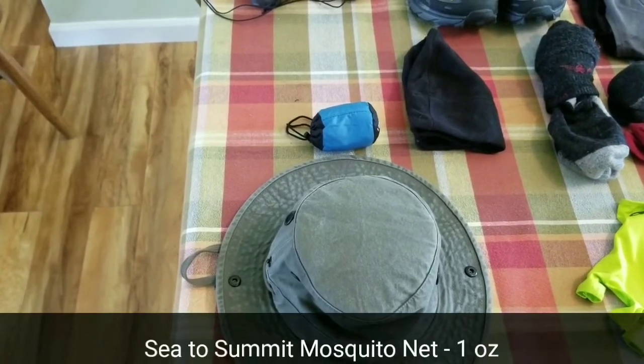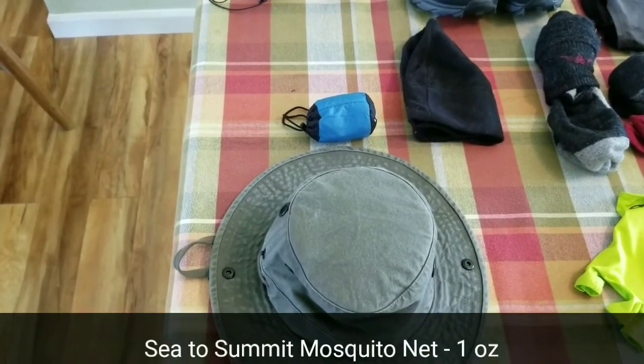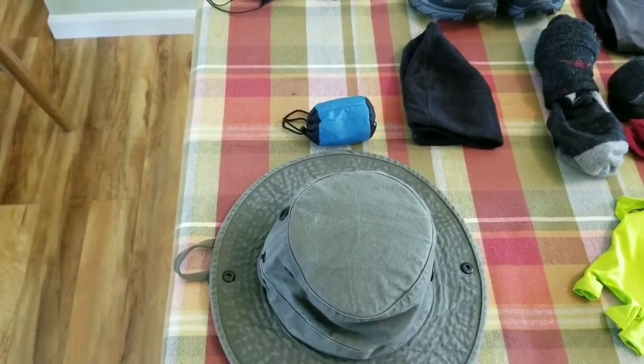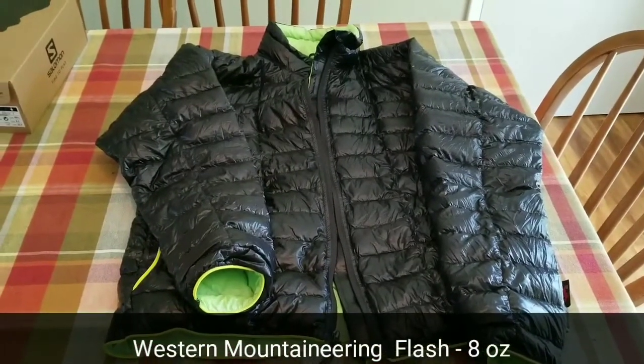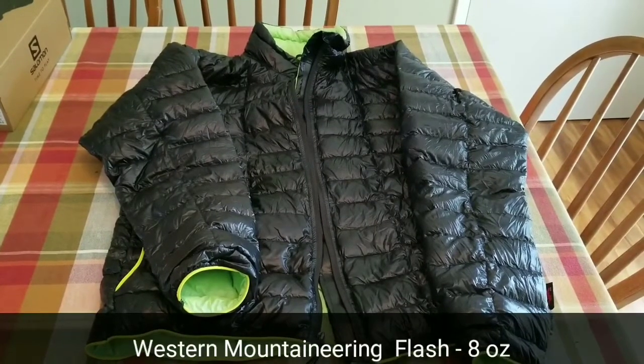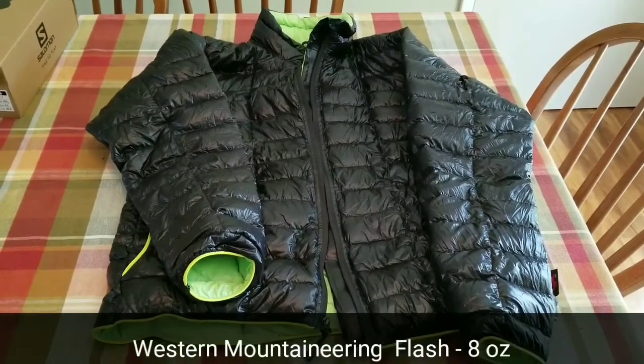I'm also carrying a Sea to Summit bug net, which is a necessity for me. One final thing I forgot to mention: my puffy. My puffy is the Western Mountaineering Flash — it's an 850-fill jacket and it works great.